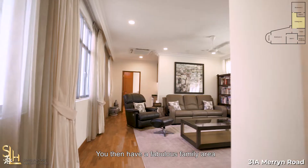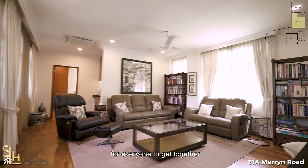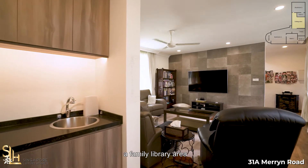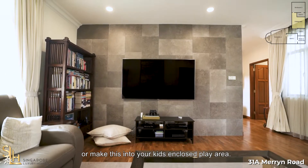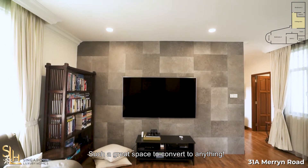You then have a fabulous family area for everyone to get together and watch favorite movies, a family library area, or make this into your kids' enclosed play area. Such a great space to convert to anything.